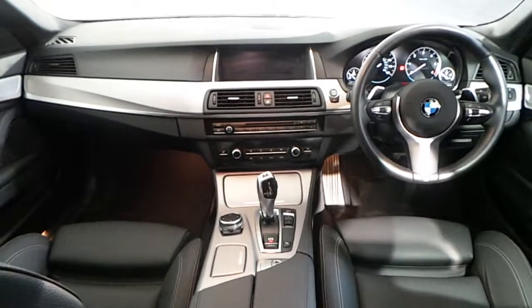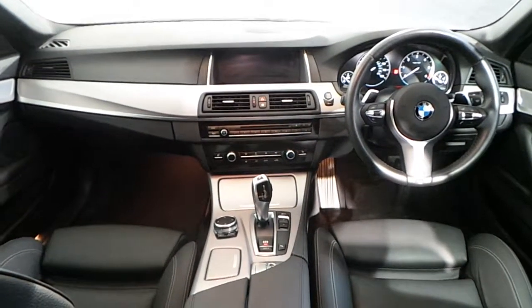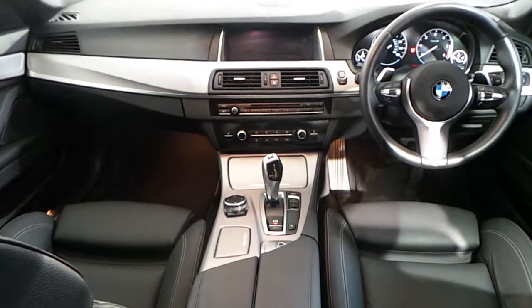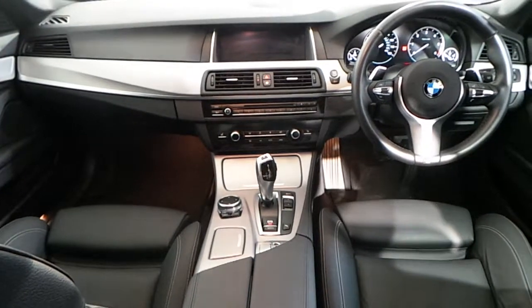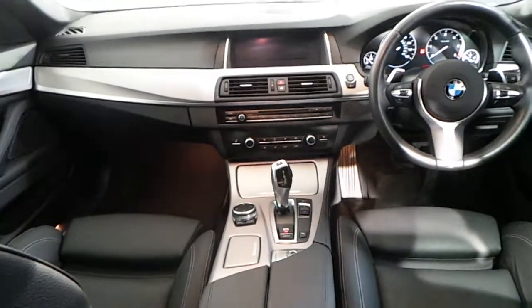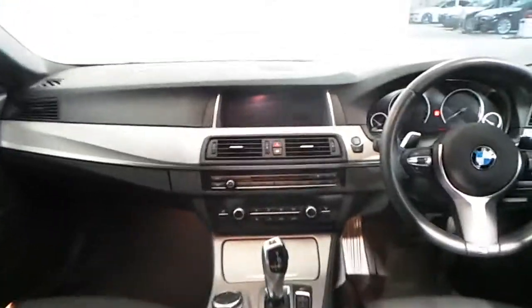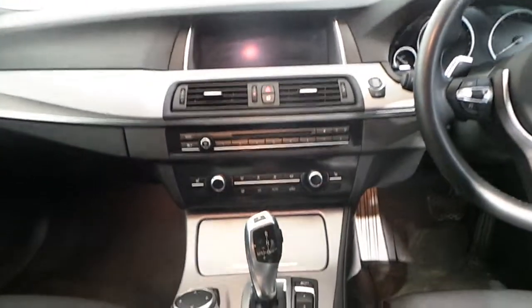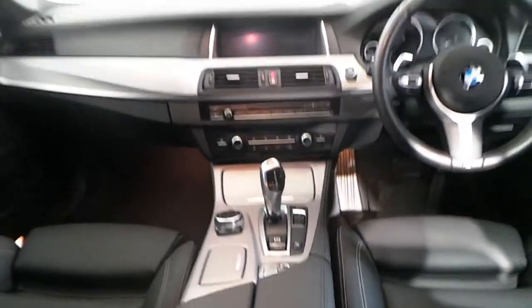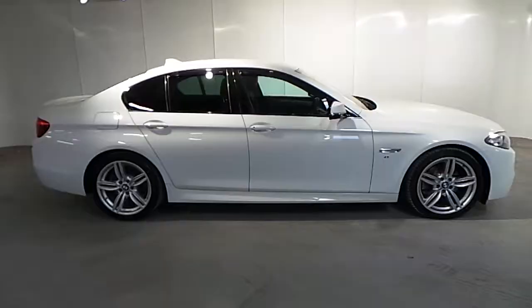Fitted in the interior of this 5 Series you have an M multifunction leather steering wheel with Bluetooth and cruise control with paddle shift. You have your BMW professional navigation, digital radio, single CD player, automatic air conditioning, your performance mode at the bottom, and an 8 speed automatic gearbox.